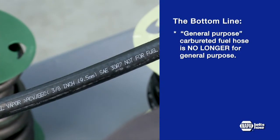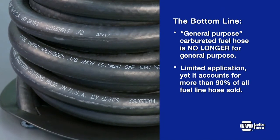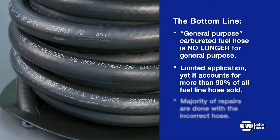You don't want an unnecessary comeback, so recommending a hose that can withstand newer blends is very important. Here is the bottom line: general purpose carbureted hose is no longer for general purpose. Even though it still has limited application today, general purpose carbureted fuel hose accounts for more than 90% of all fuel line hose sold. That means the majority of repairs are being done with the incorrect hose for the application.